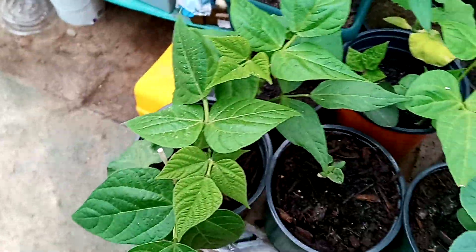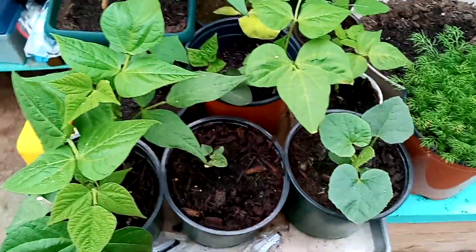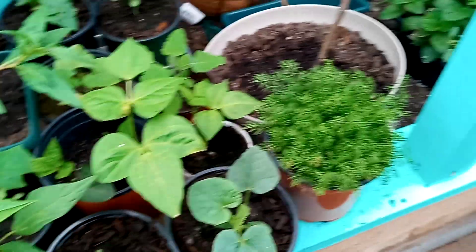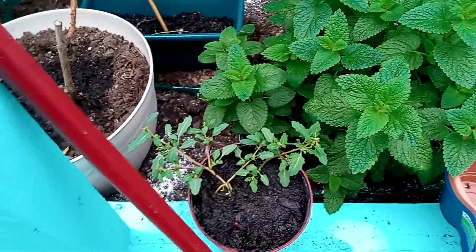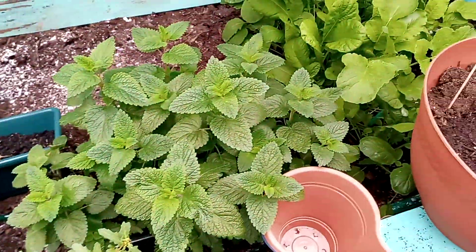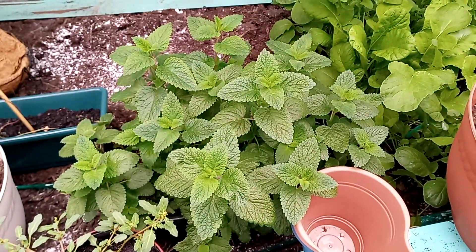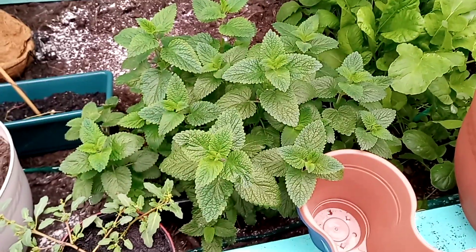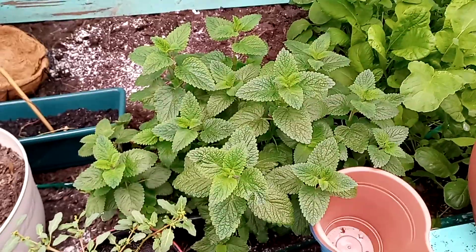We got our squashes and cantaloupes and melons and beans, all looking really good, all have perked up — except for that little guy. Chamomile. These weird flowers — I believe they're flowers. That's my lemon balm from last season. They survived all winter long in this greenhouse, never died. And look at how big and healthy that plant is.